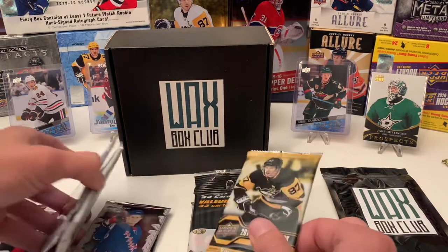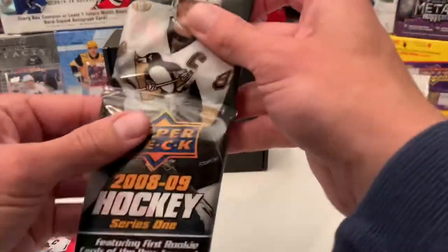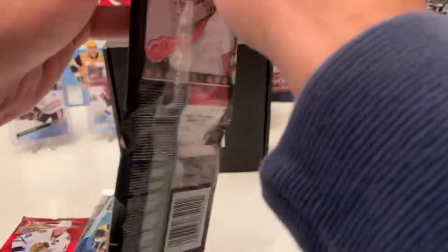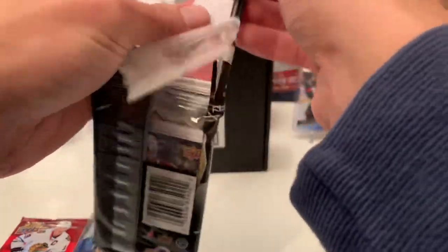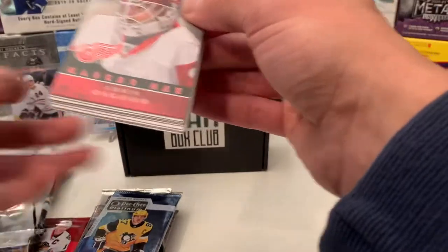I guess we'll save the 2021 for last. Let's go with the fat pack. For 08-09 Series 1, we're hunting Stamkos, Blake Wheeler, Tuukka Rask, Steve Mason, Drew Doughty, Claude Giroux, and Alex Pietrangelo. Hopefully we get one of those — we'll see.